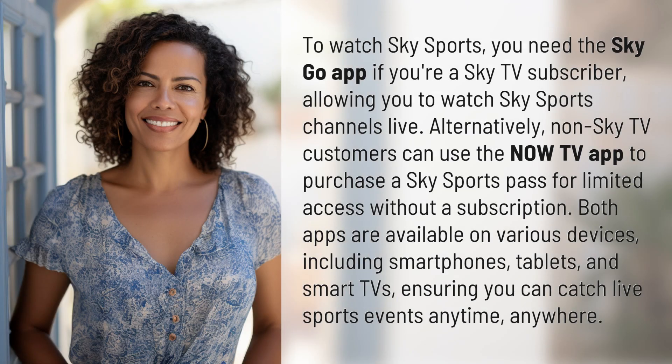To watch Sky Sports, you need the Sky Go app if you're a Sky TV subscriber, allowing you to watch Sky Sports channels live. Alternatively, non-Sky TV customers can use the Now TV app to purchase a Sky Sports pass for limited access without a subscription. Both apps are available on various devices,